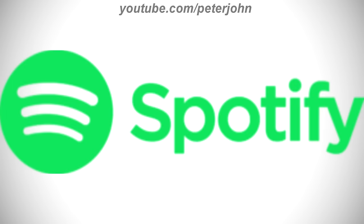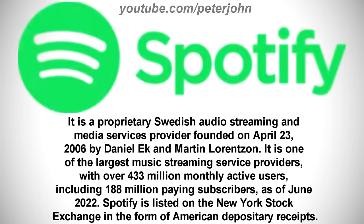Now I'm gonna talk about Spotify. It is a proprietary Swedish audio streaming and media services provider founded on April 23, 2006 by Daniel Ek and Martin Lorentzon. It is one of the largest music streaming service providers, with over 433 million monthly active users, including 188 million paying subscribers, as of June 2022. Spotify is listed on the New York Stock Exchange in the form of American Depository Receipts.